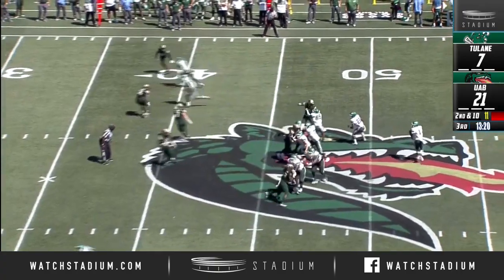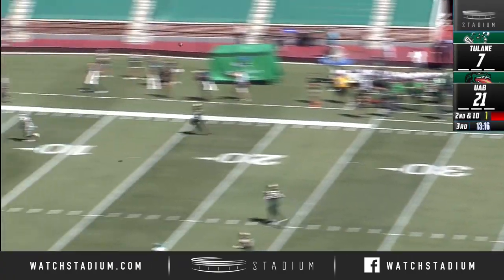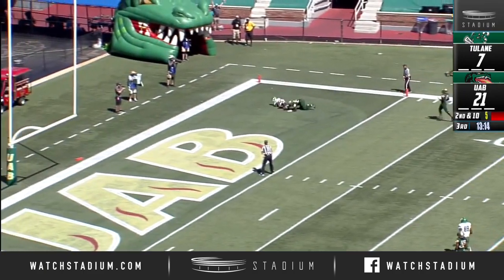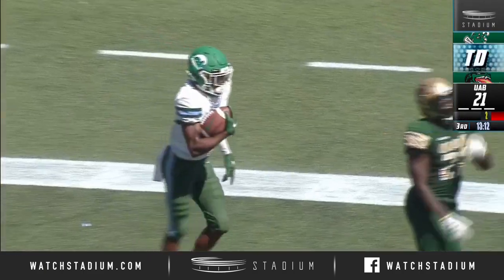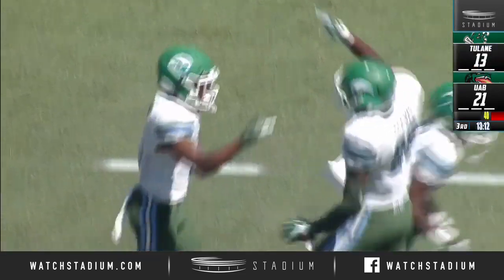Second and ten. Play fake for Banks. Has time. Banks launches toward the end zone. Touchdown — Darnell Mooney. Banks, a laser beam.